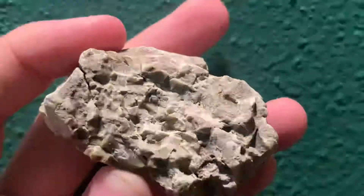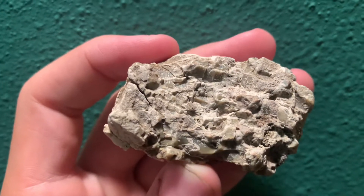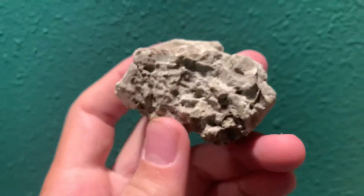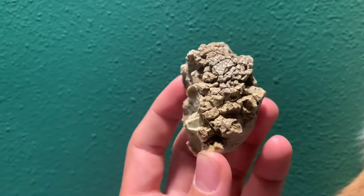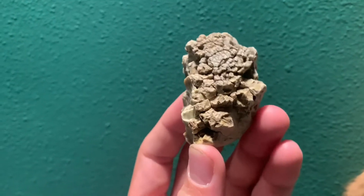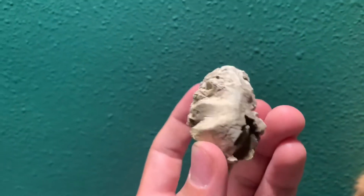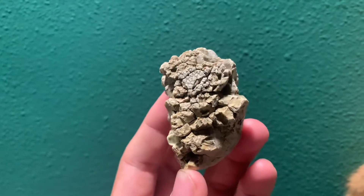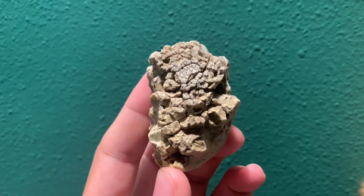The back has been covered by a calcite limestone coating type stuff, so you can't really see the back of it. But yeah, if you have any idea what it is or any information, definitely comment below.